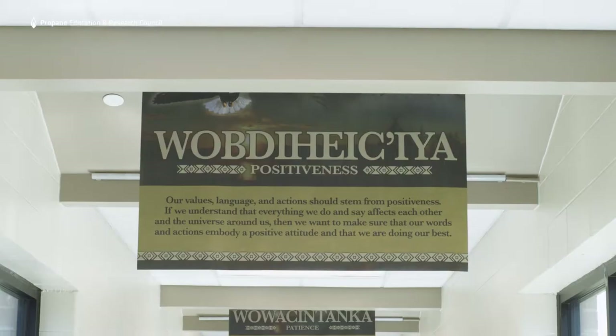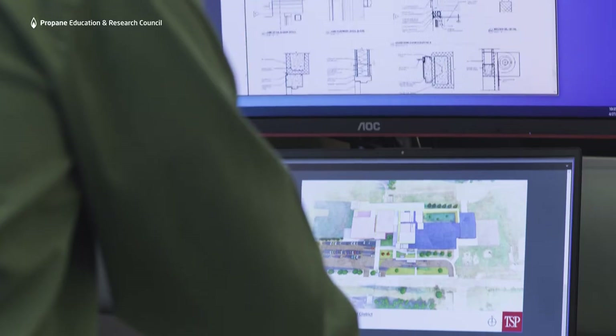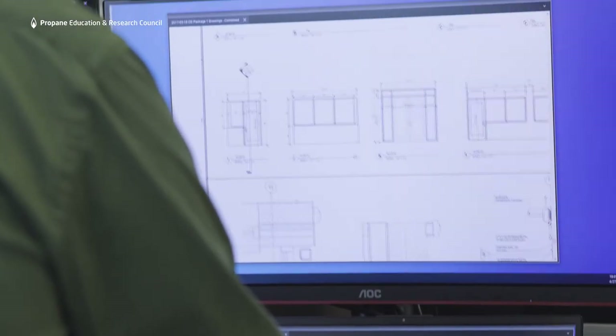Included on our team was Dennis Sun Rhodes as a consultant for infusing Native American culture within the design process of the project.